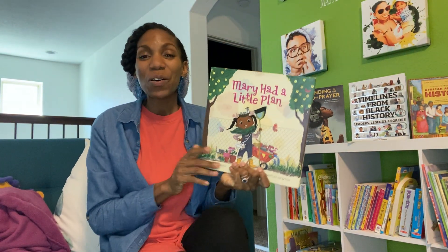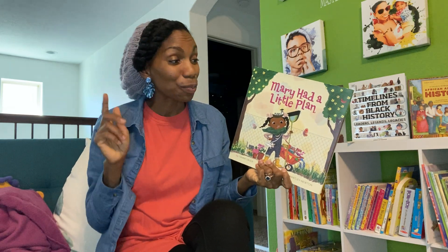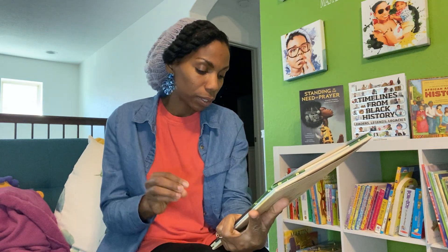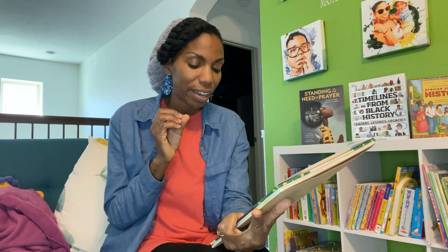Greetings. For today's feature, I have Mary Had a Little Plan. This is the same author — it's by Tammy Sauer and illustrated by Vanessa Brantley Newton.